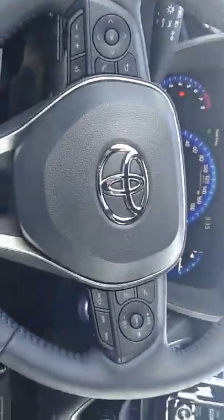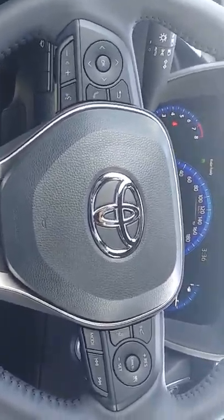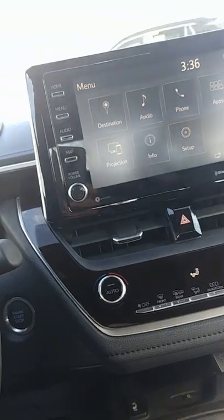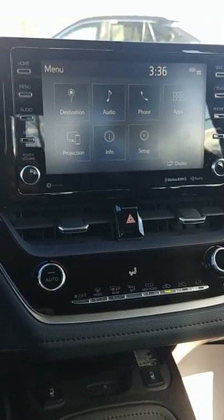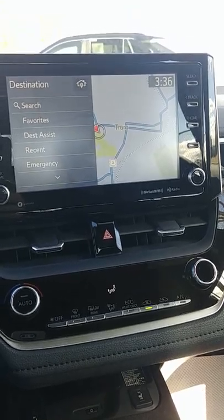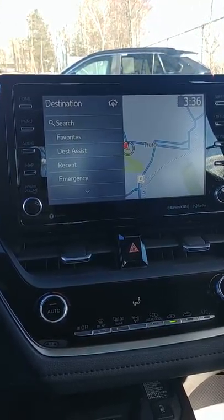Moving right along, we actually have all of your controls right here at your steering wheel, which is an amazing feature. A lot of people take this for granted, but it actually helps you keep your eyes on the road so you're not looking over trying to find your buttons. Over here you will notice you have an eight-inch display. You do have navigation in this level as well, which is really great and very easy to use. This nice big monitor is actually repositioned up a little bit higher to keep your eyes more on the road so you aren't looking down to find your stations.